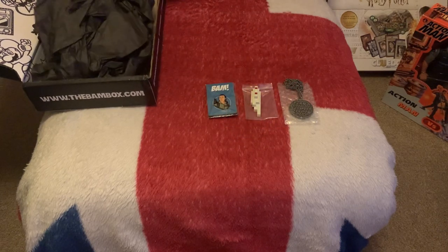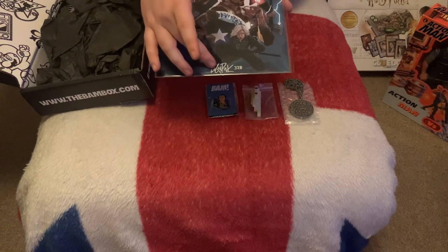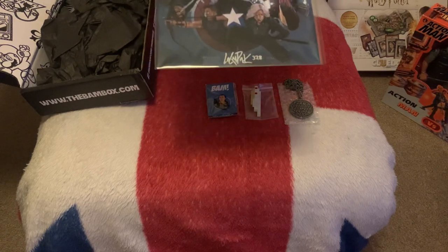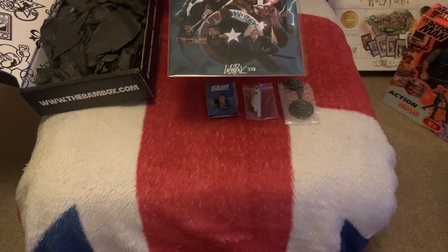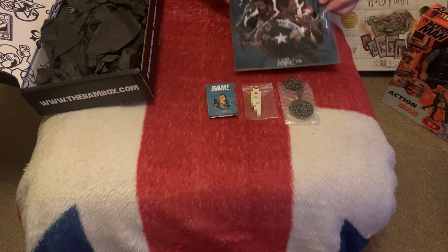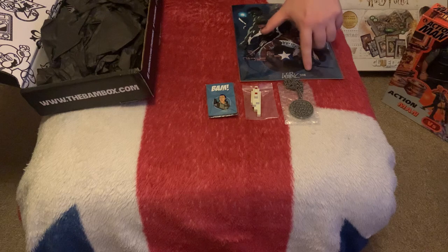Our next item looks like the fan art, and is by a man called Logan Park — his signature here, number 328 out of 2000 — and it is of the Avengers, part of the Infinity War series. There are another two pictures to go alongside this from other Bam Boxes which I do have. You can also get a different version of this one — same picture but in a different colour, and that's the more limited one with fewer made.